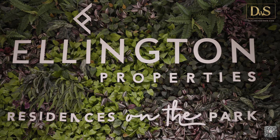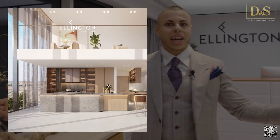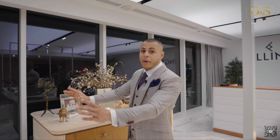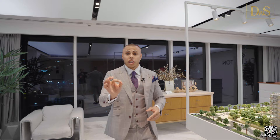Today we are again in the Ellington Properties sales office. We're going to cover the Mercer House, one of their recent launches in JLT — Jumeirah Lakes Towers. This project consists of two towers. It's just phenomenal when considering the amount of amenities, the views, and the whole concept. I've brought Tarik, my trusted partner here at Ellington, and together we will explain everything you need to make a final decision about this project.